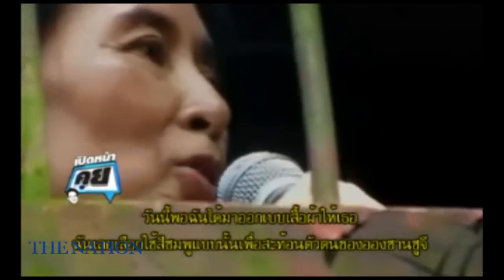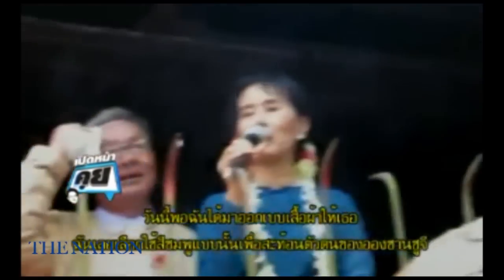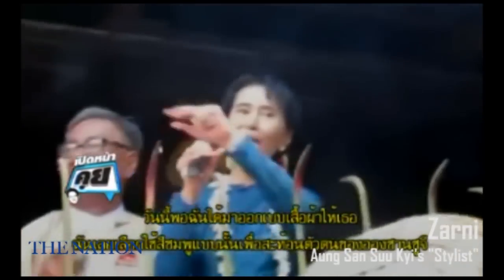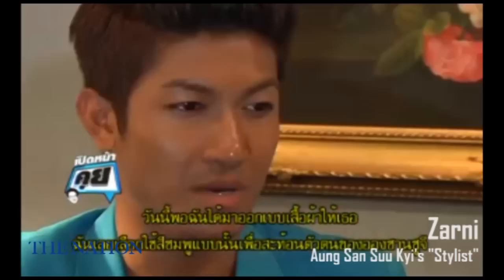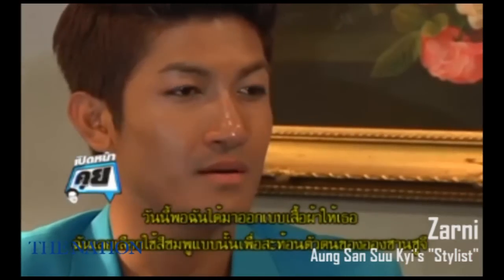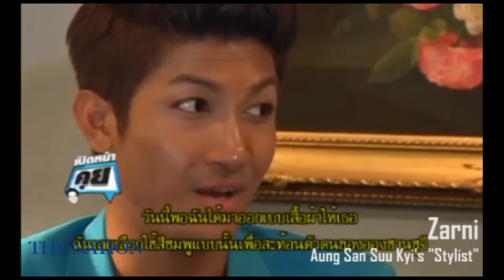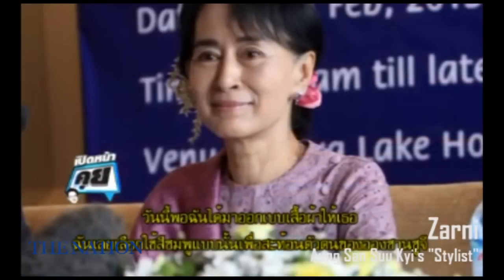Burmese traditional costume is longyi. This design uses a pink watercolor material. The motif icon is a pink rose flower.